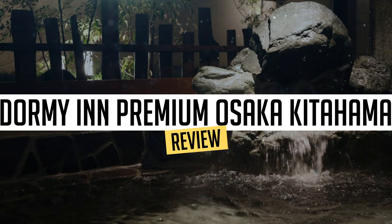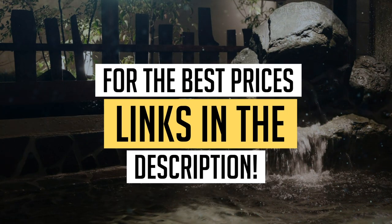Today, we're diving deep into a review of Dormi in Premium Osaka, Kitahama, located in Osaka. Let's find out if you should stay there. To book this hotel at the best prices, check out the links in the description below.